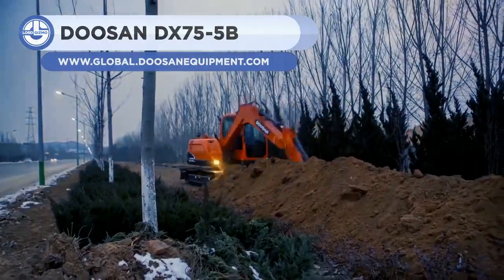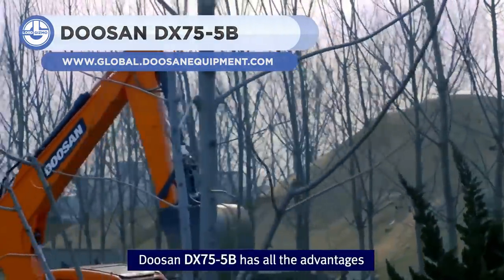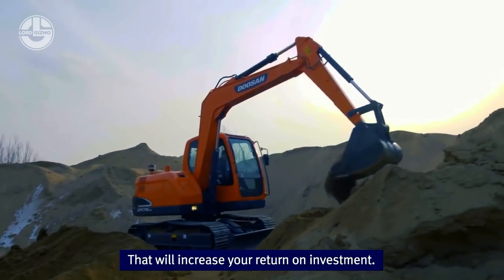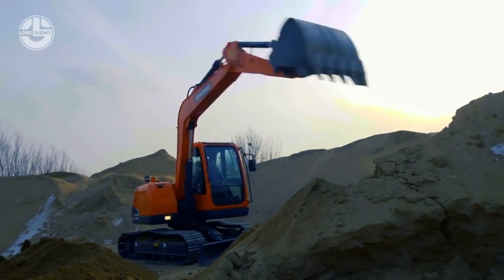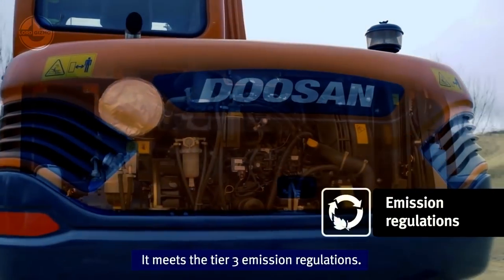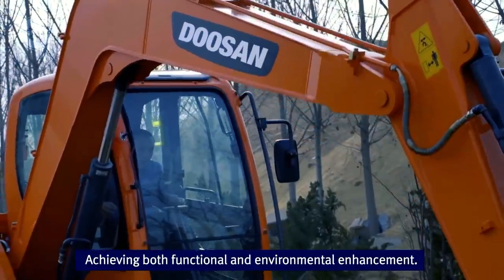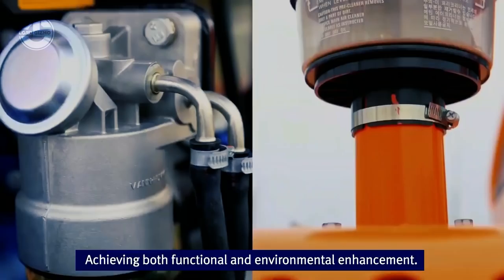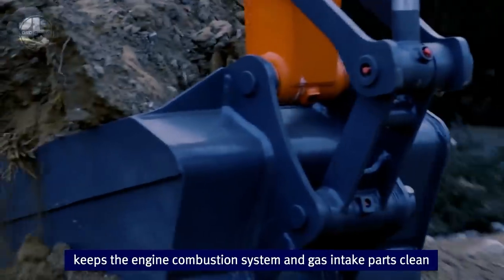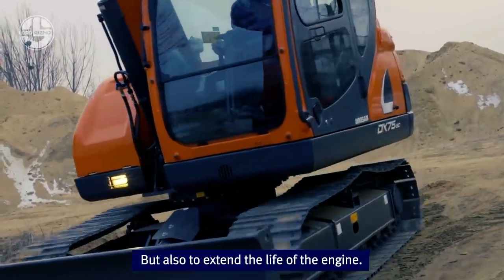Next we have the Doosan DX 75-5B, a 7.4 ton crawler excavator with a 0.4 cubic yard bucket capacity. Its boom offers a max digging reach of 20 feet and 7 inches, which can be raised to 23 feet and 3.5 inches and lowered to 13 feet and 4 inches. The excavator is powered by a 70 horsepower engine with a max torque of 150 pound-feet. A unique electronically optimized hydraulic system balances input to minimize output loss and increase production, lifting capacity, and fuel efficiency.